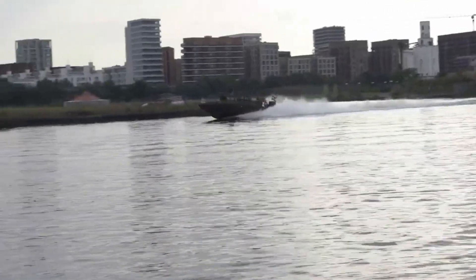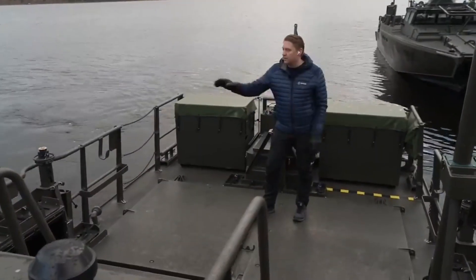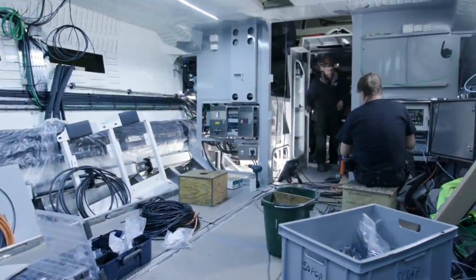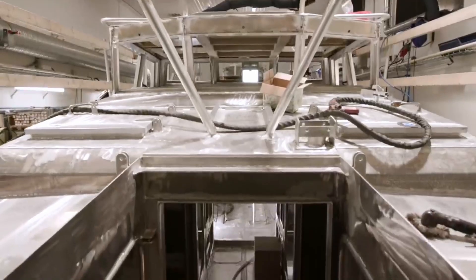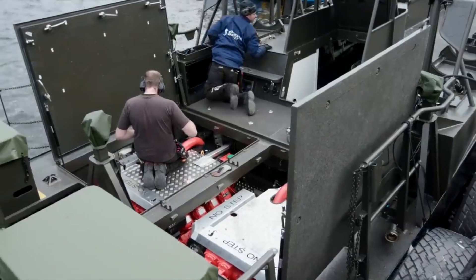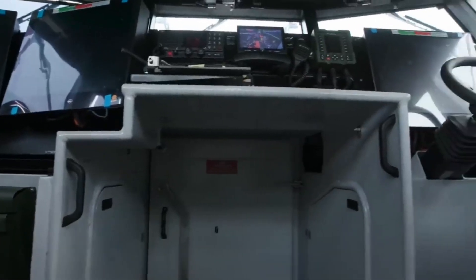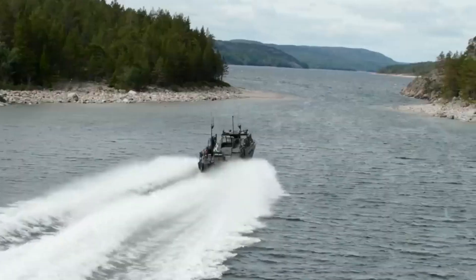The new CB-90NG has all kinds of cool new features, like better stealth, maneuverability, and speed, plus it has sensors to keep track of stuff and protect the people inside. You can even customize it to fit specific needs. Visitors to the exhibition can check it out up close, board the ship, and watch it in action on the water. If you're into military stuff, this is definitely something you won't want to miss.